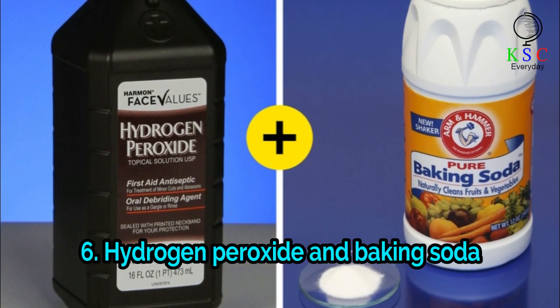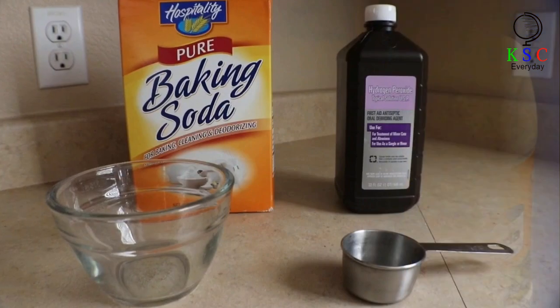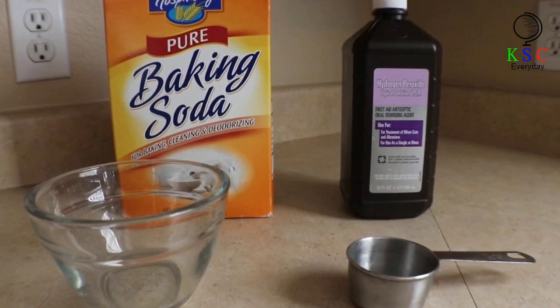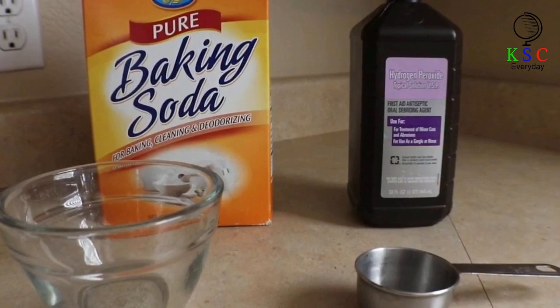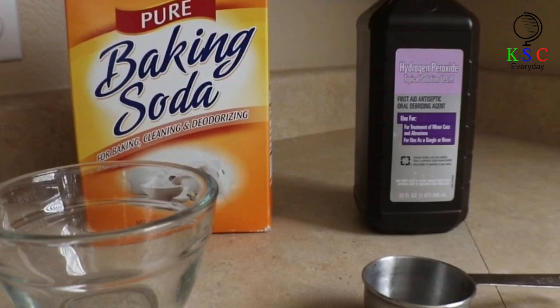6. Hydrogen Peroxide and Baking Soda. Mix baking soda with hydrogen peroxide in a ratio of 1 to 2. Stir until a paste forms. Gently brush your teeth with this mixture and then rinse your mouth with a large amount of water.